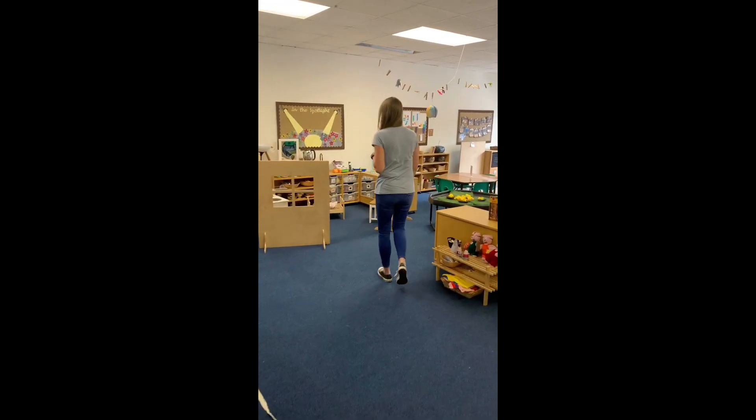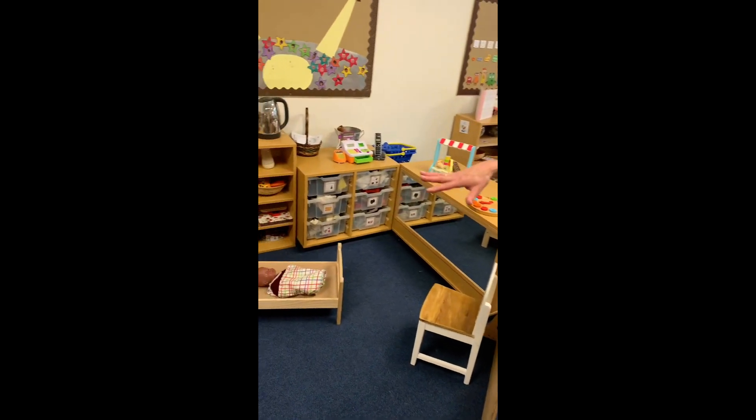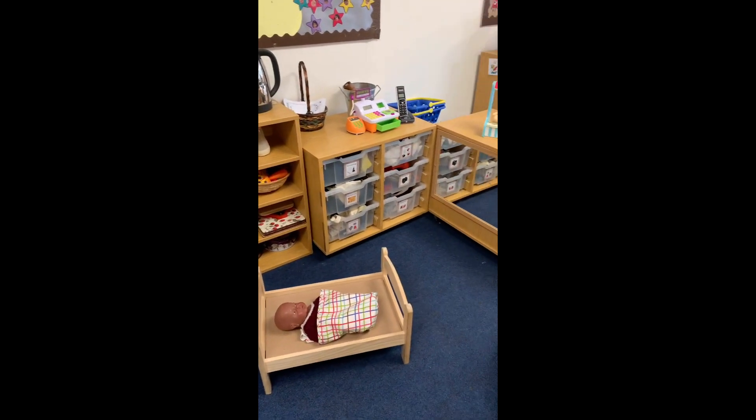Hello, come on in. This is our role play area. So we've got a cooker and lots of utensils, some dressing up clothes, a little ice cream.